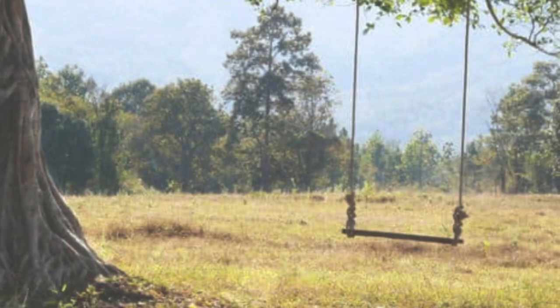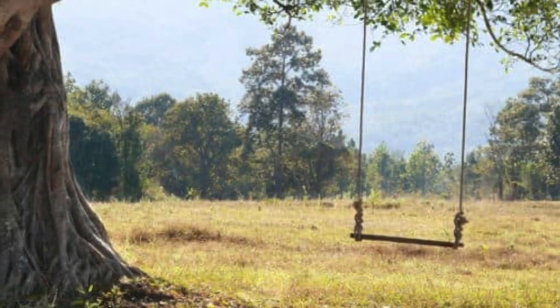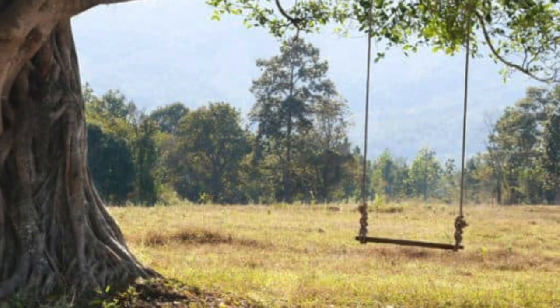Welcome to Sculpture Studios. Yes, we're still here, still going, still alive and kicking — well, certainly alive, not so sure about the kicking part.